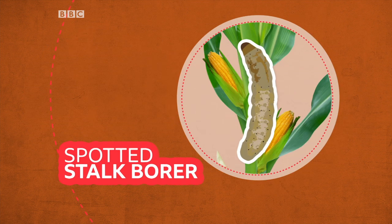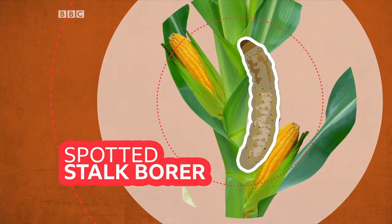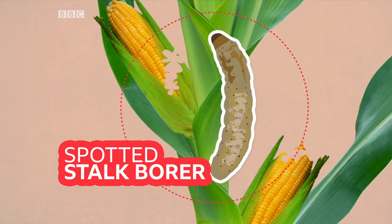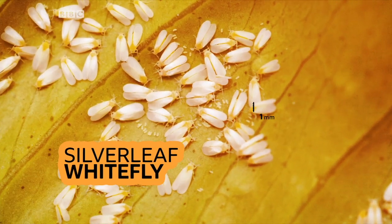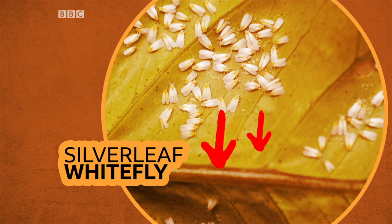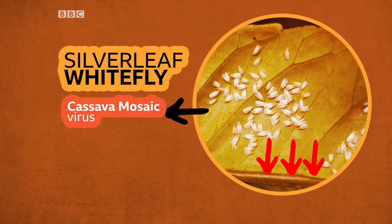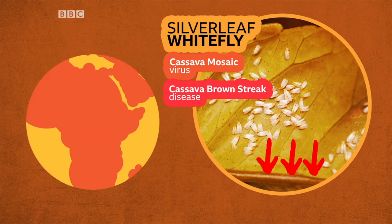Another hungry caterpillar which is wreaking havoc across the continent is the spotted stalk borer. It tunnels its way through the inside of the maize cob and is found in East, Central and Southern Africa. For a bug that's only one millimetre long, the silver leaf whitefly causes a lot of trouble. This tiny pest feeds directly on plant sap and also transmits plant diseases like the cassava mosaic virus and cassava brown streak disease. It's found in many parts of East and Central Africa.